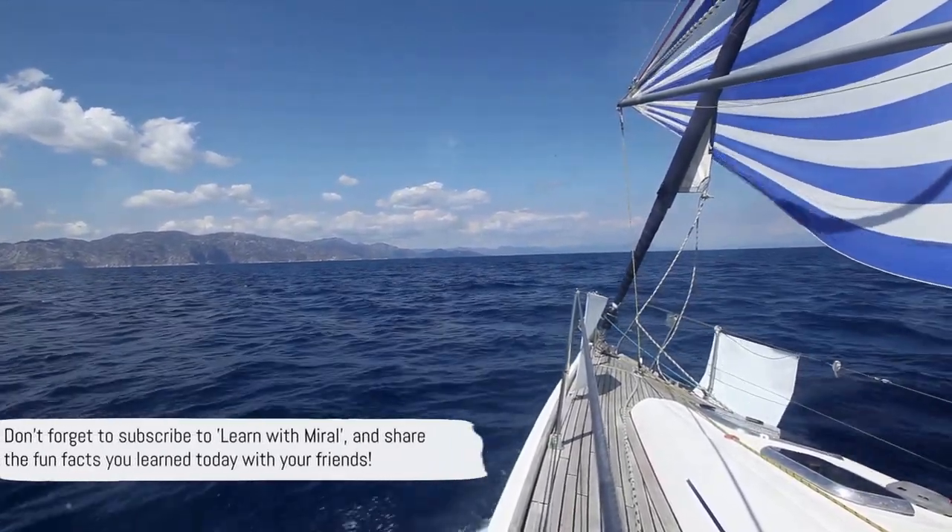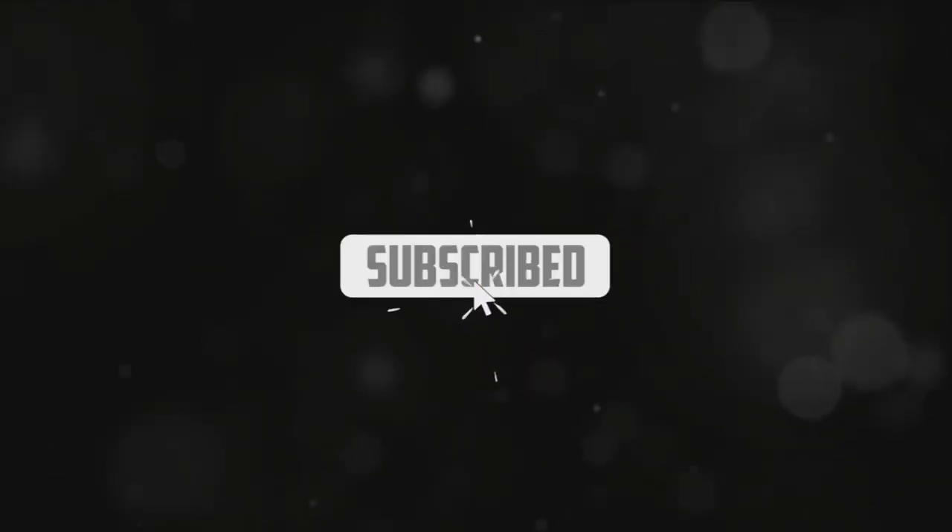Don't forget to subscribe to Learn With Miral and share the fun facts you learned today with your friends.